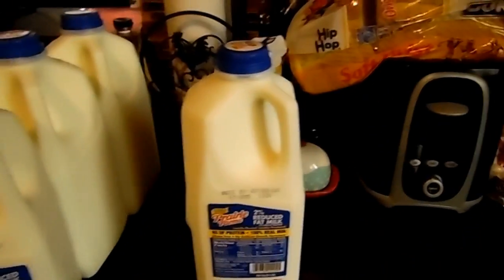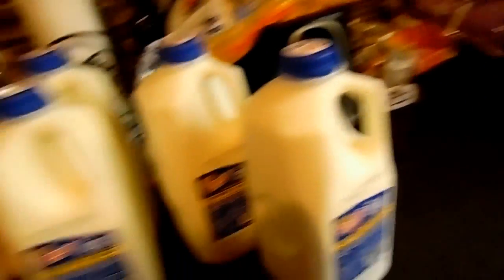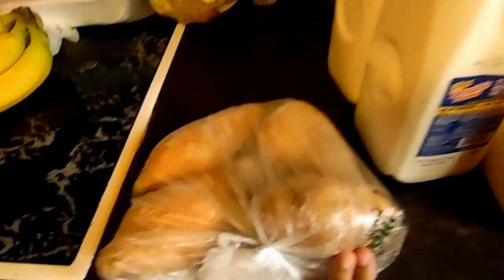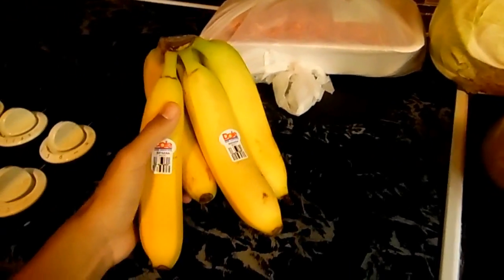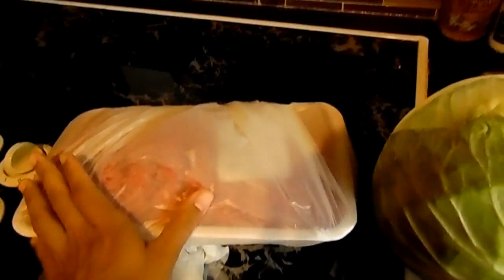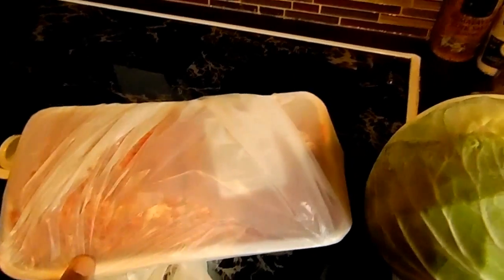Then we got some milk — four half gallons; they were on sale two for three dollars. We got some fresh sweet potatoes, four of those. We got some bananas. We got some fresh cabbage for tonight. And we got some hamburgers — just the half pound.